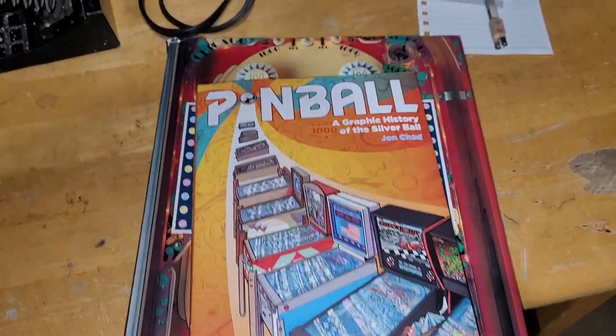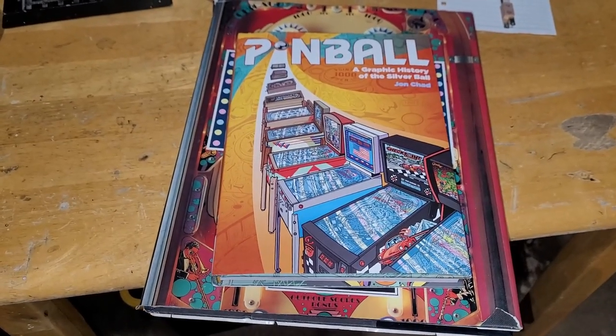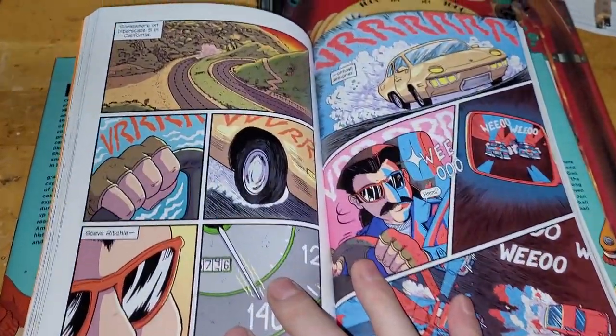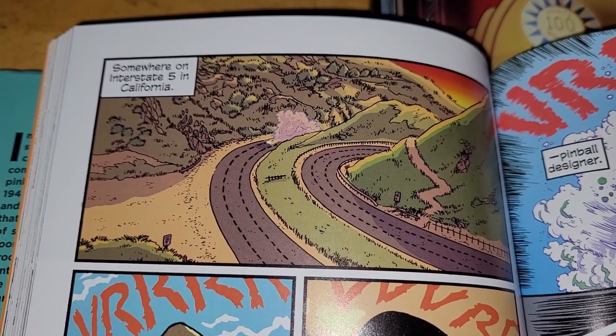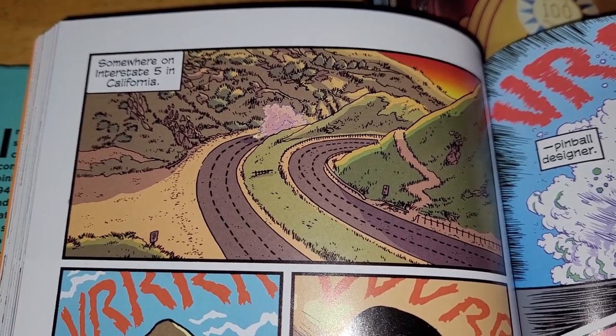I was just about to start a new episode and almost forgot — we must do the new tradition and open up a random page of my new John Chad pinball book. Here we go — oh, this is the story of High Speed with Steve Richie.